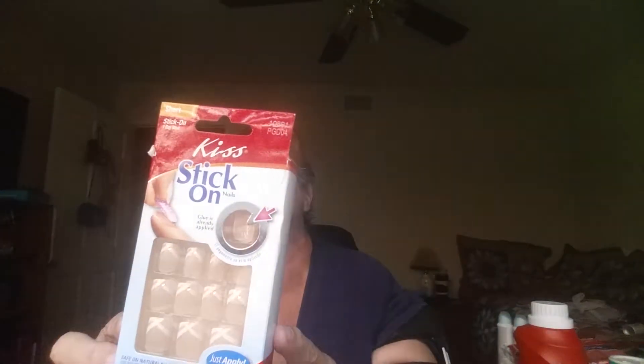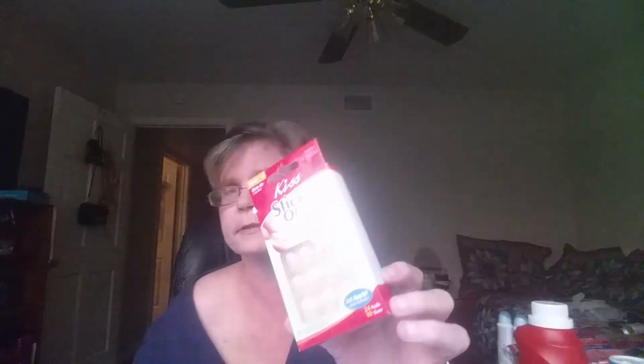I got some Kiss Stick On Nails — they're just the clear with a little gold and diamond accent at the tip, and these are stick-on with no glue necessary. And then these are called Kiss Catwalk and they do need glue. There's 24 in there and I just love the color of the tips.